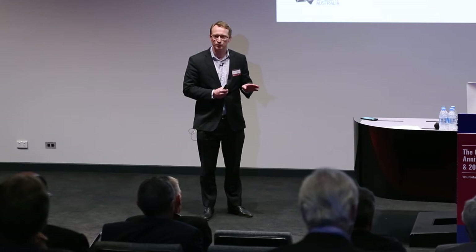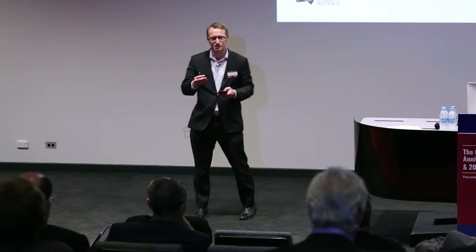None of you would be in this room today, none of you would be able to come to this event, were it not for software. You've all used software getting here, whether you used Google Maps, an Uber, or your Mikey card. You all use software. So you have a lot to thank for software.